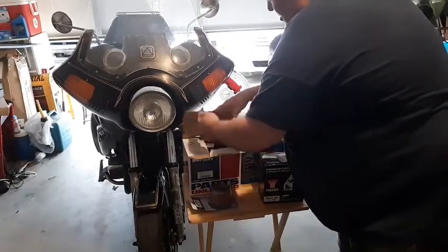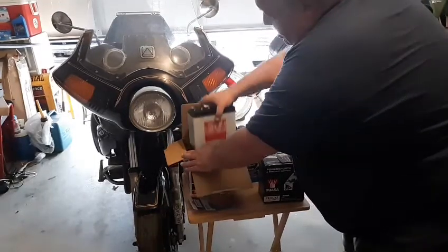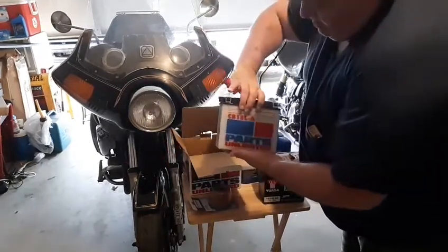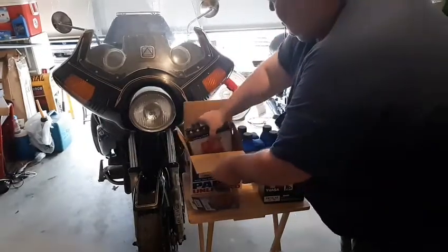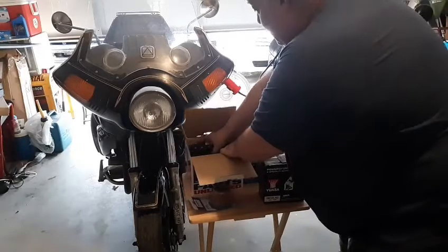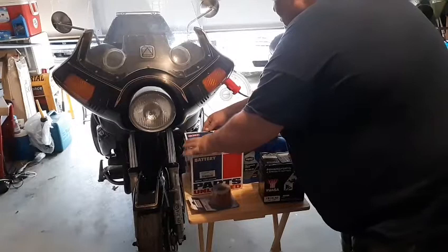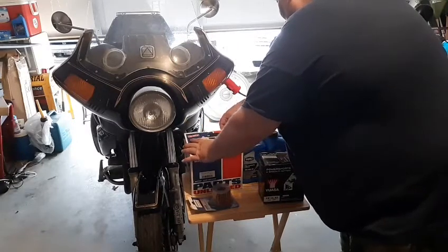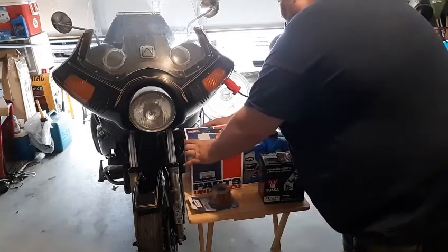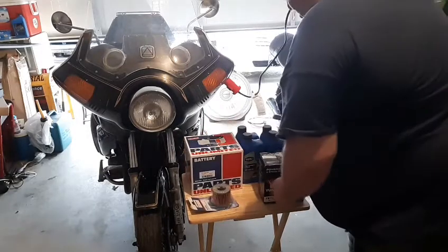I don't know why people do this, but they fill them and put the acid in to charge them up. I got them at the motorcycle shop so they are the legit batteries for this bike — not just some cheap thing I bought at Walmart.